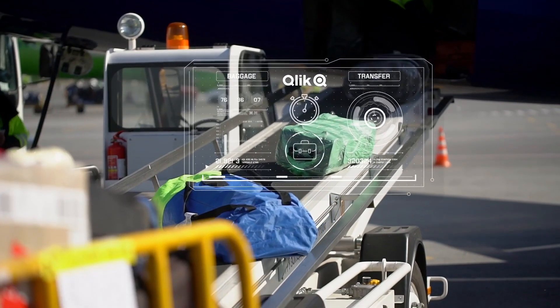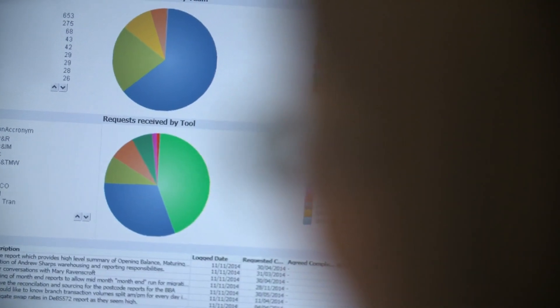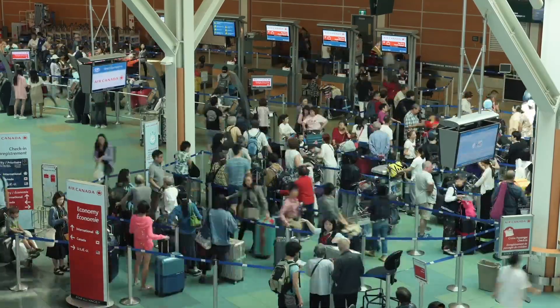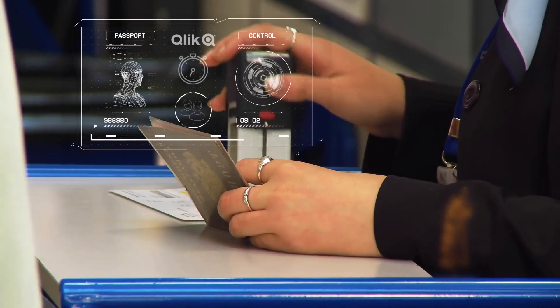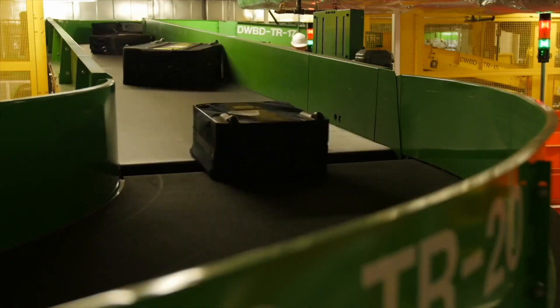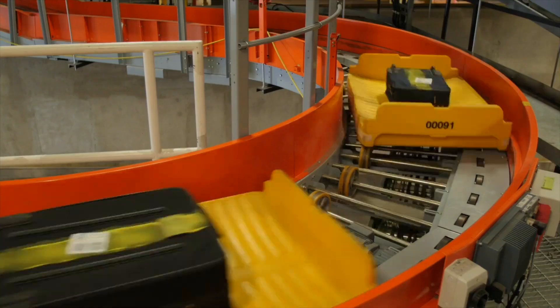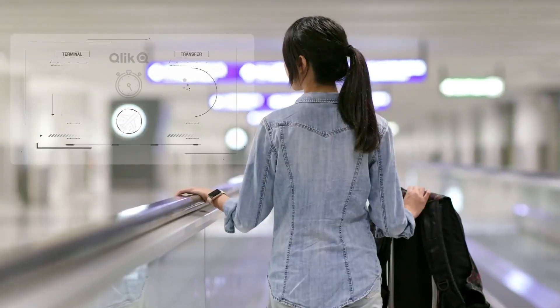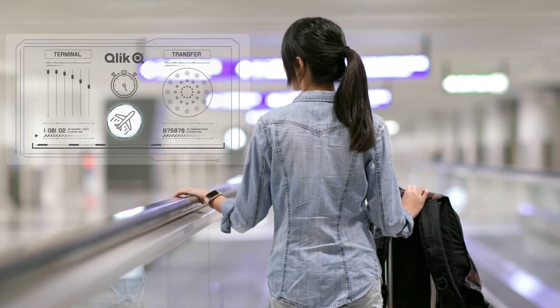Using Qlik data integration and analytics apps across the organization, Vancouver International Airport has been able to seamlessly merge multiple datasets to better track the performance of key strategic connection processes. Insights gained through the Qlik dashboards have enabled the airport to focus its capital project and operational planning efforts to help materially reduce its minimum connection time.